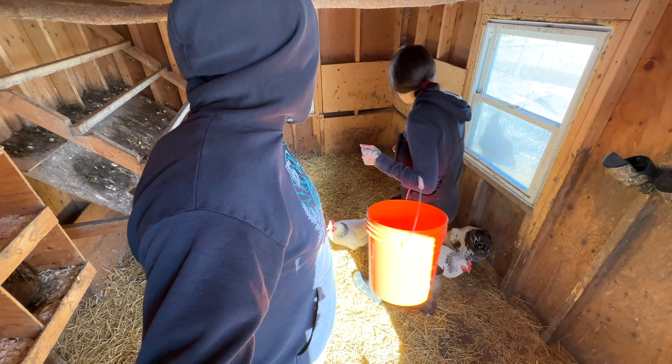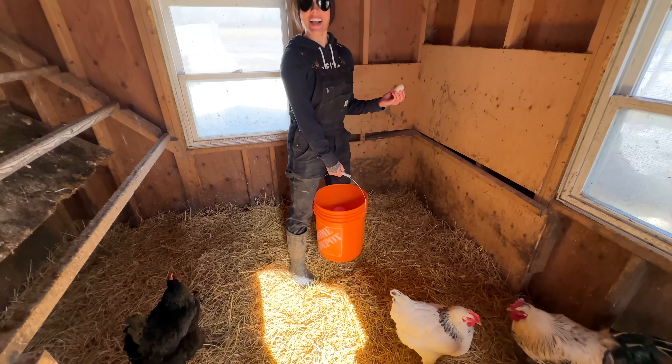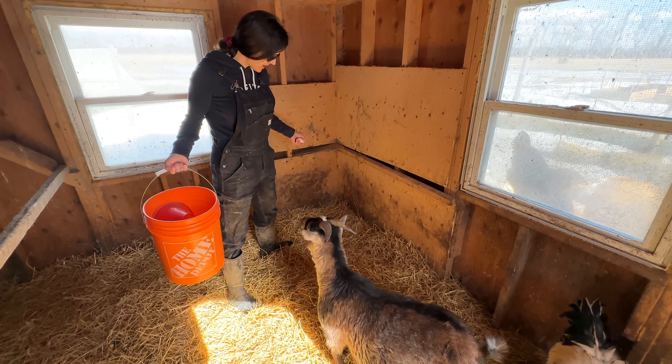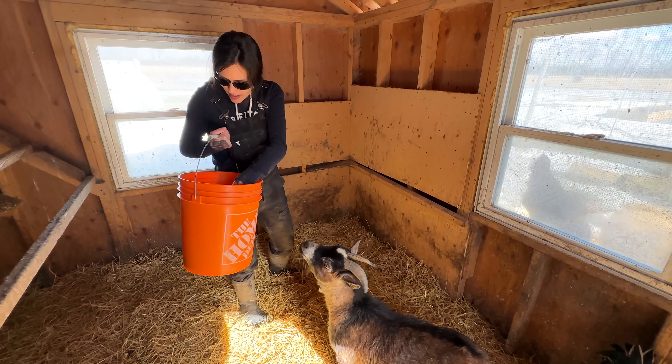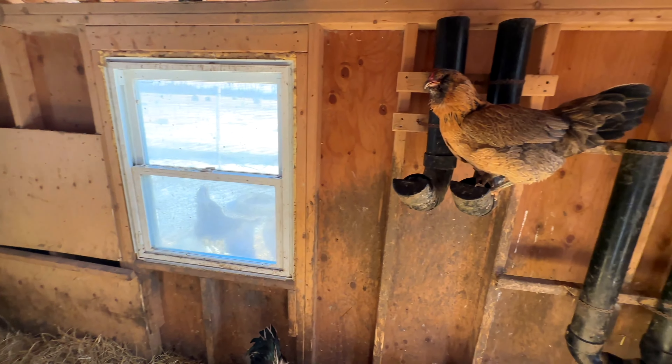Another duck egg! It was there the whole time probably. I was wondering why it was in the corner. So let's up our count — we got three duck eggs. This is so exciting. We should be able to incubate them soon.